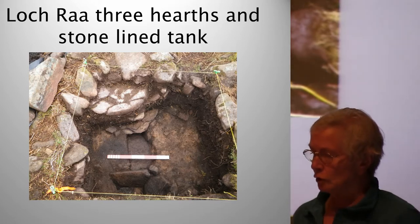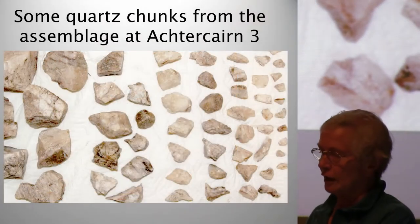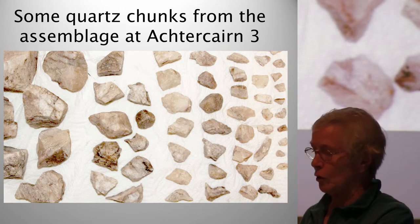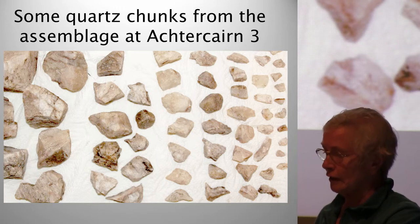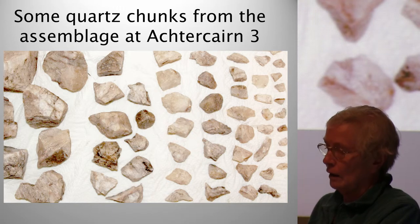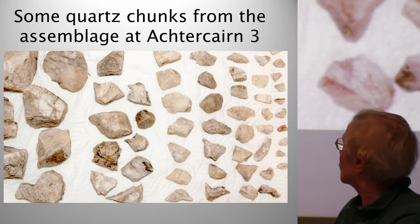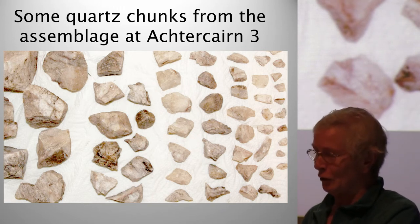We had small finds of stone tools at most of the sites, including an interesting quartz assemblage from Acta Cairn 3. This shows a combination of techniques and the reduction of quartz chunks to flakes and cores. Nearly all the pieces were discards, but one tool was identified — a burin with a strong point. We've been told in the report that the person who was doing this chipping away at the quartz was not very good at it, which is quite a nice background story.